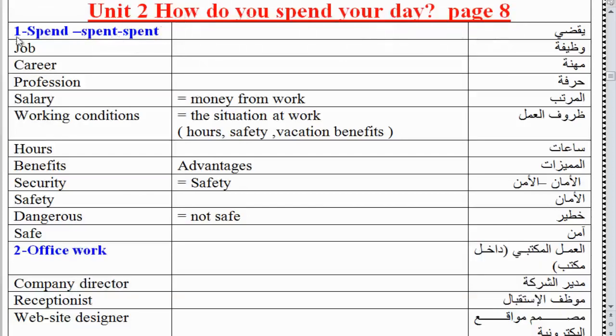Vocabulary: 'spend' - job (British) / job (American, O pronounced as A) - also career or profession. Salary: money from work. Working conditions: the situation at work. Hours (H is silent). Benefits: advantages. Vacation. Security. Dangerous: not safe.